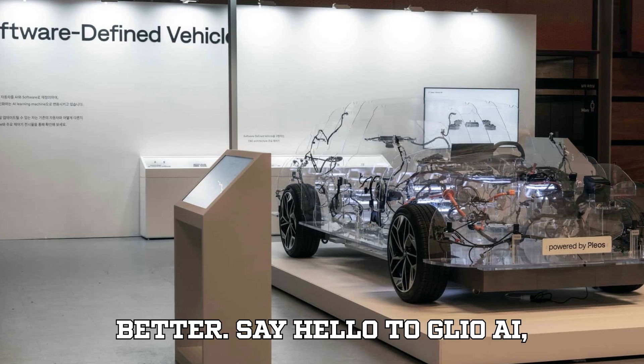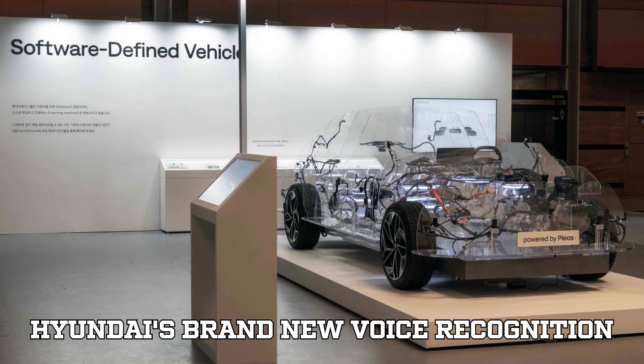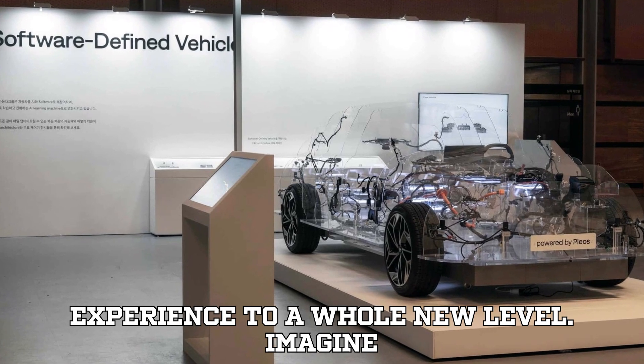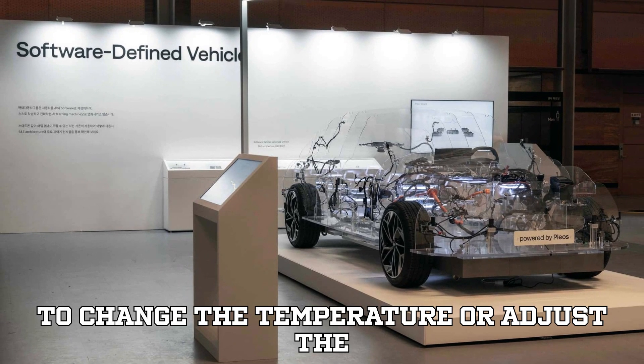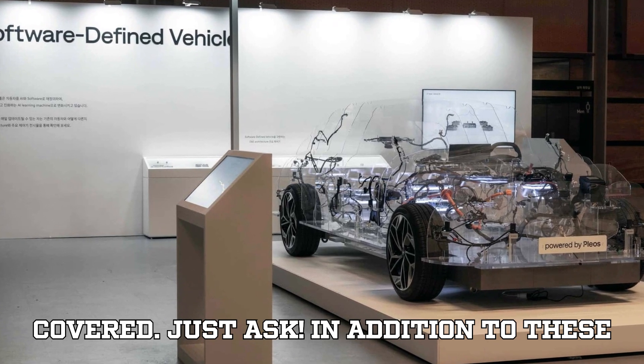But wait, it gets even better. Say hello to Glio AI, Hyundai's brand new voice recognition system that's going to take your driving experience to a whole new level. Imagine being able to control multiple car functions just by talking to your car like it's your personal assistant. Need to change the temperature or adjust the seats while driving? Glio AI's got you covered — just ask.